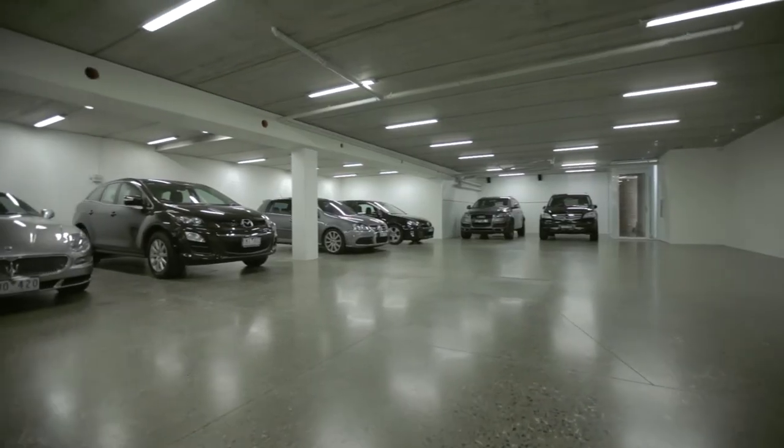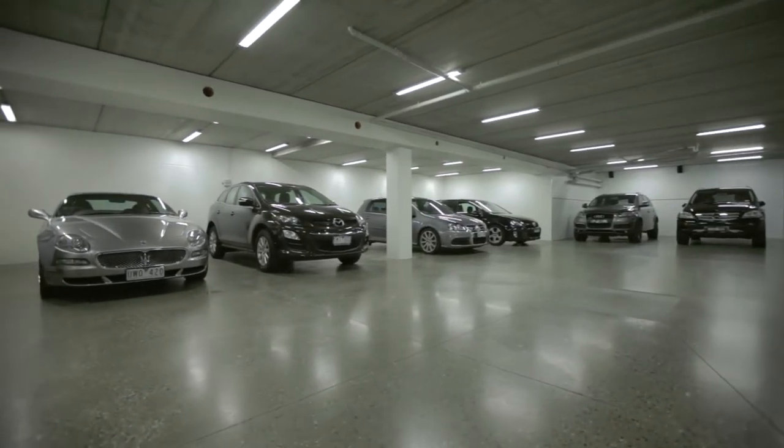The basement is every car enthusiast's dream — so easy to turn around, with 12-car accommodation, and you've even got somewhere to wash the car.